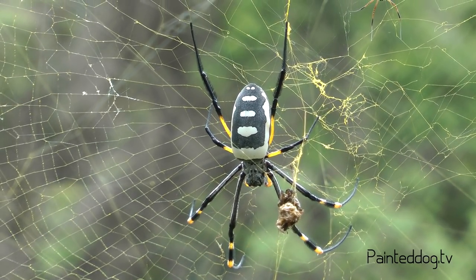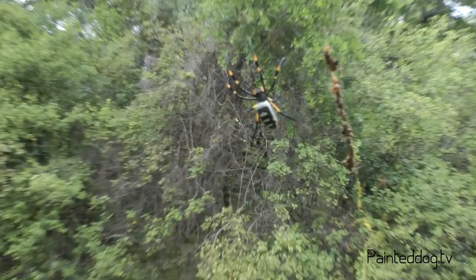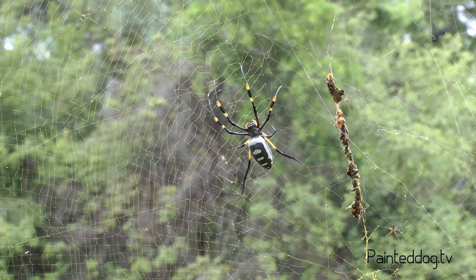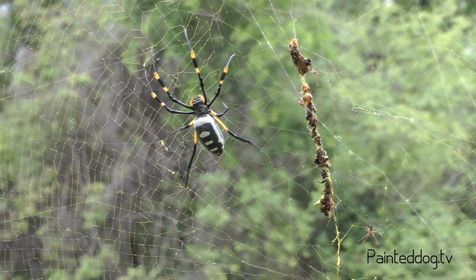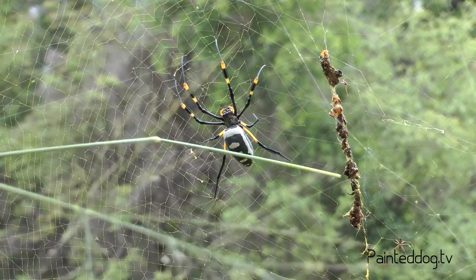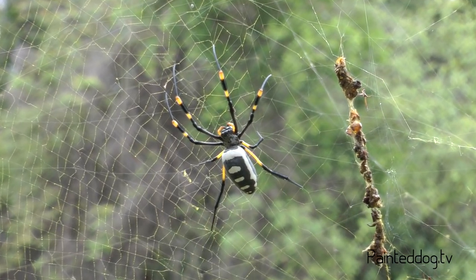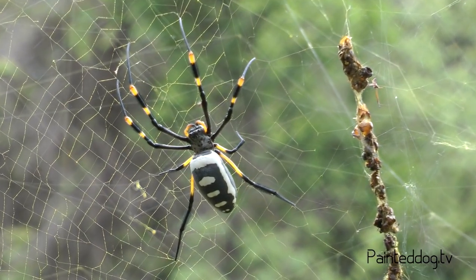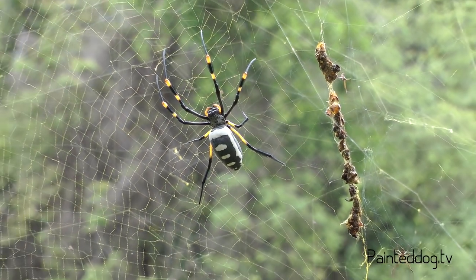We're here with one of the most feared creatures out in the bush — but there's no need to fear them. This is an absolutely giant female golden orb spider in her massive web, and you can see all the carcasses of the different creatures she's caught and eaten. She keeps them in the center of her web to try to ensure that birds don't fly through it, as it takes a huge amount of energy and protein to create.